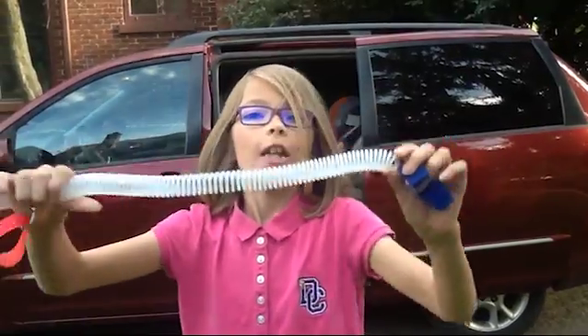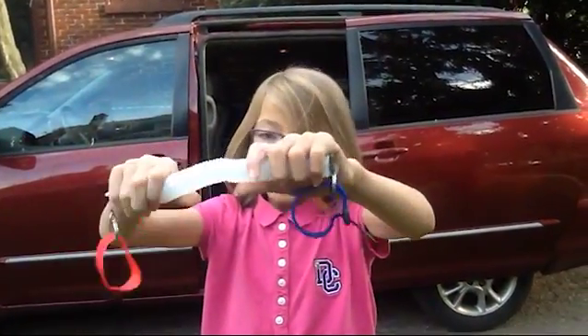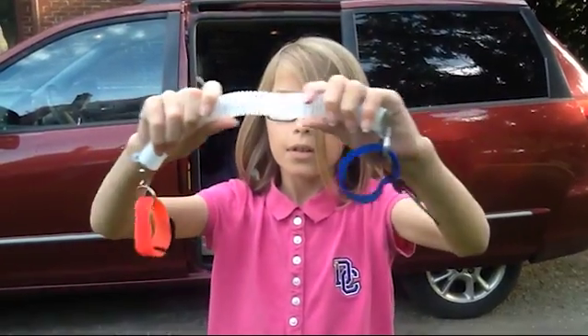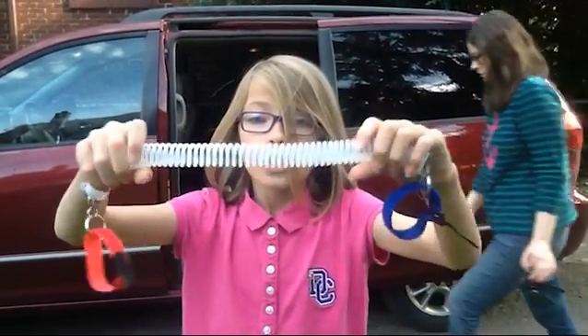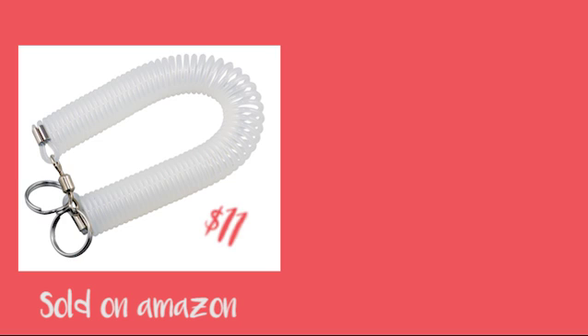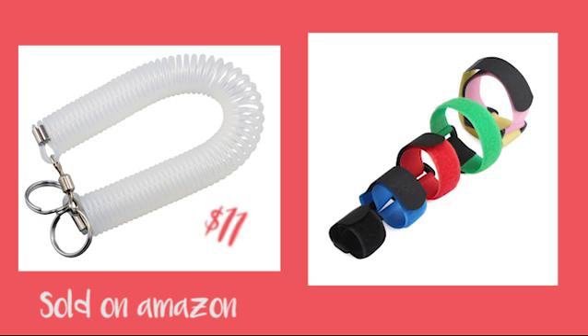This is the Baby Forget-Me-Not. It is an invention that helps parents not forget their babies or toddlers in the car. It's made of a long stretchy cord that can stretch up to 12 feet and it has Velcro loops on each side.